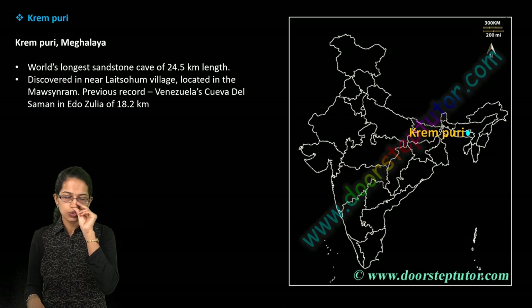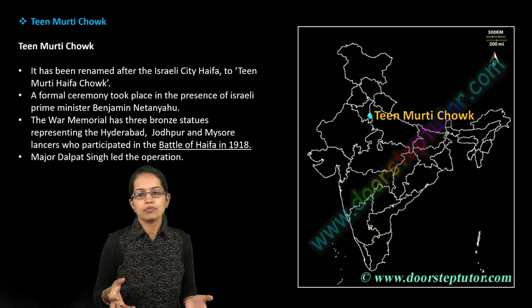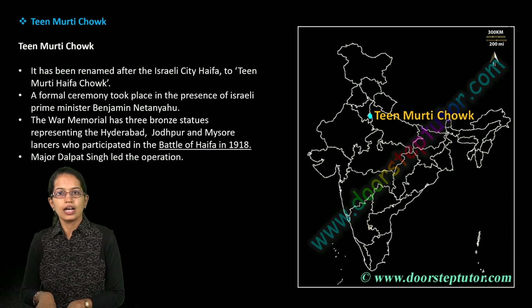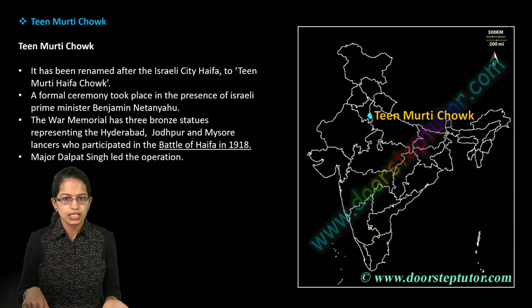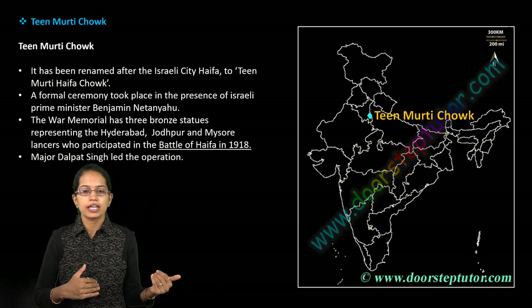The next is Teen Murti Chowk, which has been renamed after the Battle of Haifa, which took place in 1918. It was previously called Teen Murti Haifa Chowk, named after the Israeli city of Haifa, where Indian soldiers came for a war memorial.